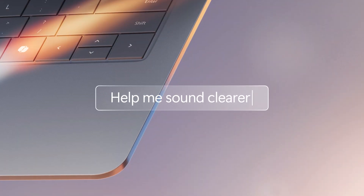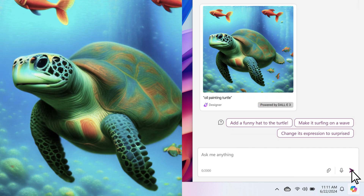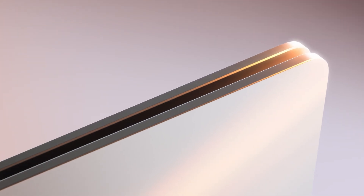From recognizing voice commands to helping you create visual content with the click of a button, an NPU works in the background for a reimagined PC that speeds up your tasks and boosts your creative output.